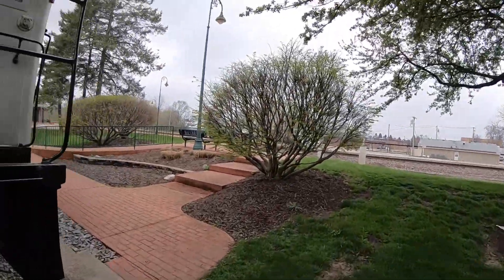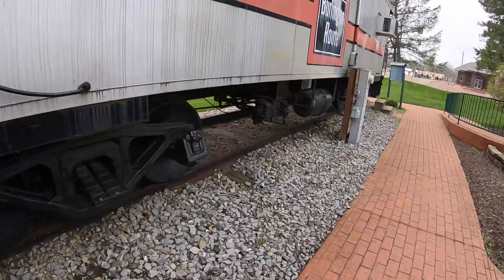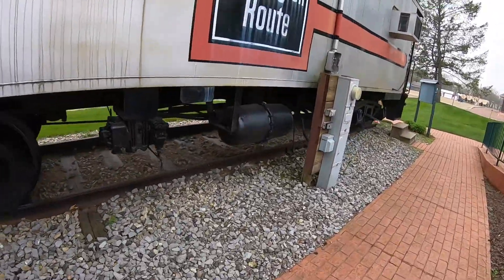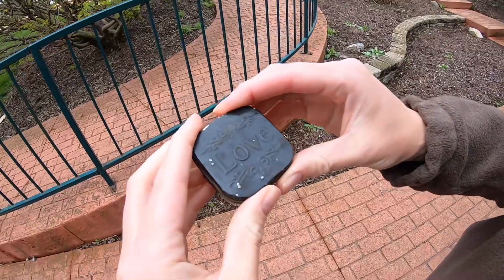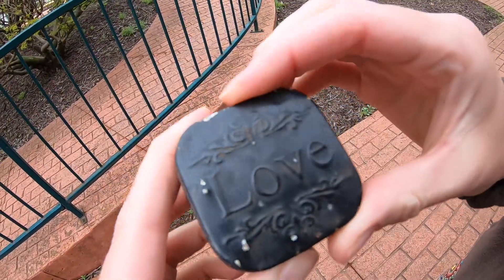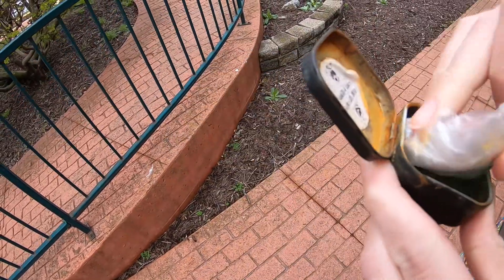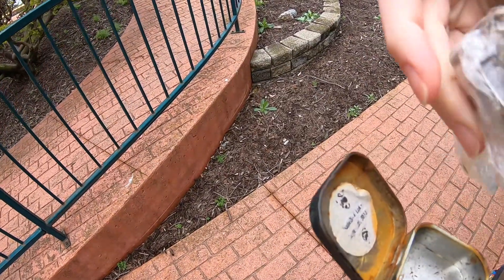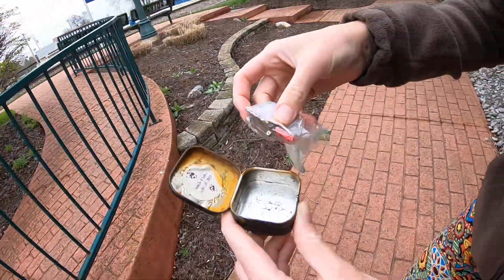A micro. Somewhere around this train. We found it! Woohoo. Oh, there's little trinkets in here. Someone's garbage. Or a log. A lego. A four piece flat lego.